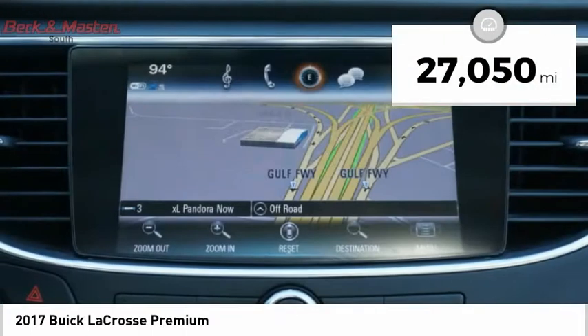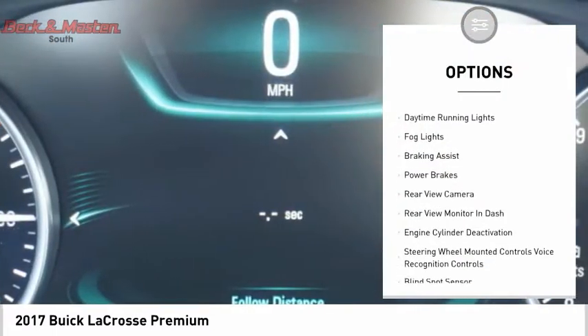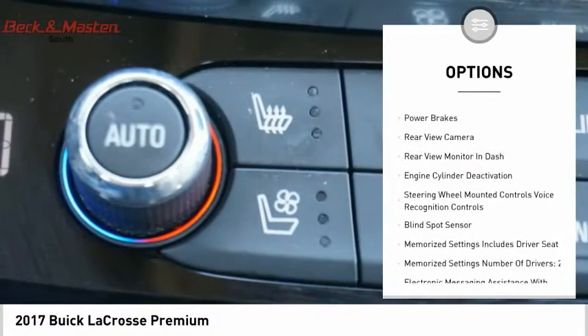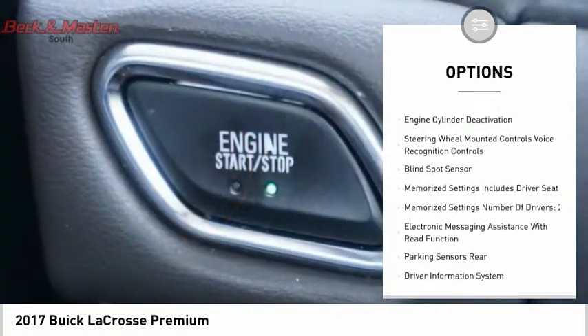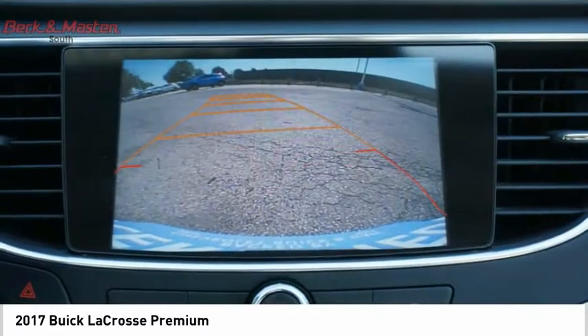Here are some of this vehicle's great options: hill descent control, electronic parking brake, remote engine start, traction control, stability control, daytime running lights, fog lights, braking assist, power brakes, and rear view camera.